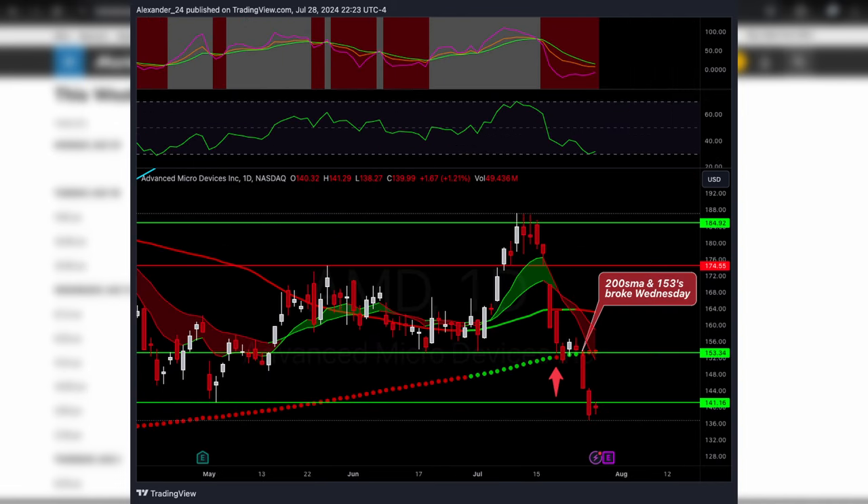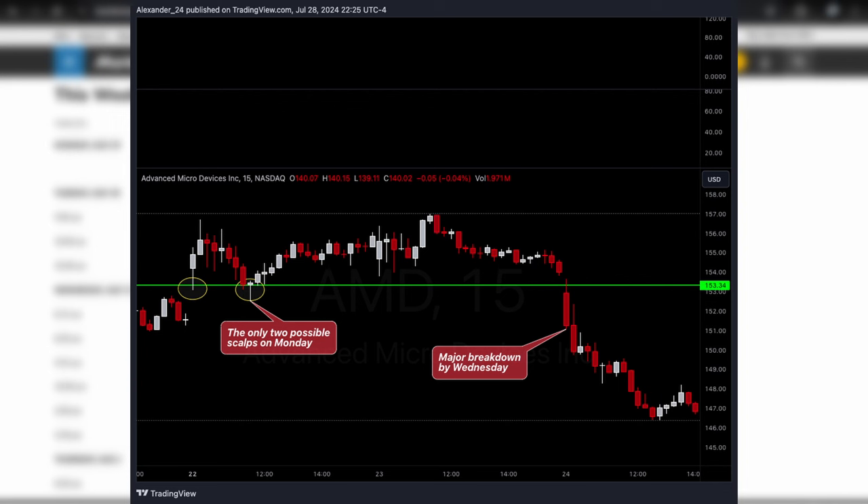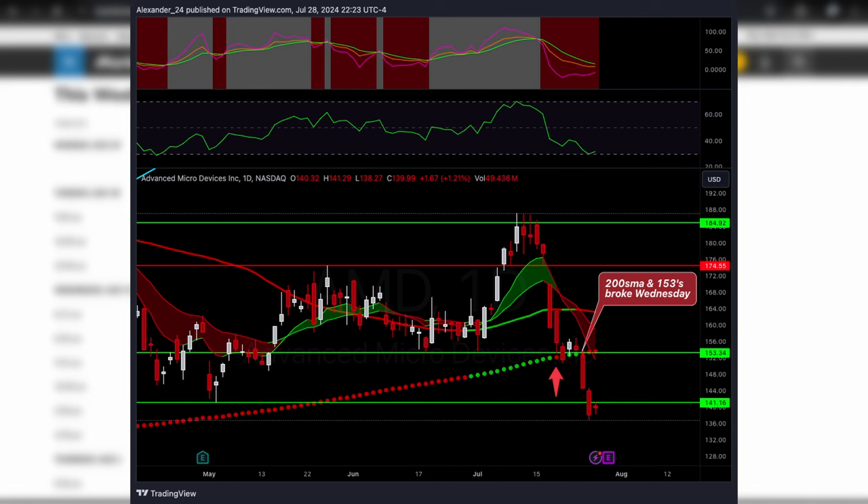We also had AMD calls on watch — just scalps and day trades. Monday first thing, we did bounce off that 153 level right at the open, pulled back into it again and bounced again, giving two nice scalps on Monday. After that it really broke down on Wednesday below the 153 and flushed aggressively. Once it broke that level it went off our radar. AMD only gave one good day to trade off the 200 SMA and the 153, then it did break down. I didn't like swings on it either just due to earnings coming up.